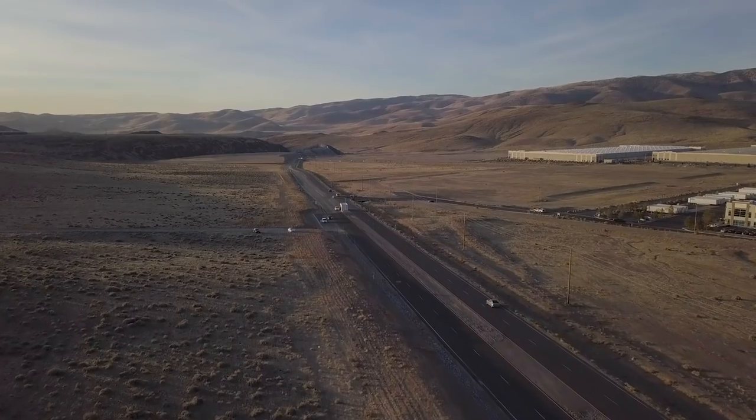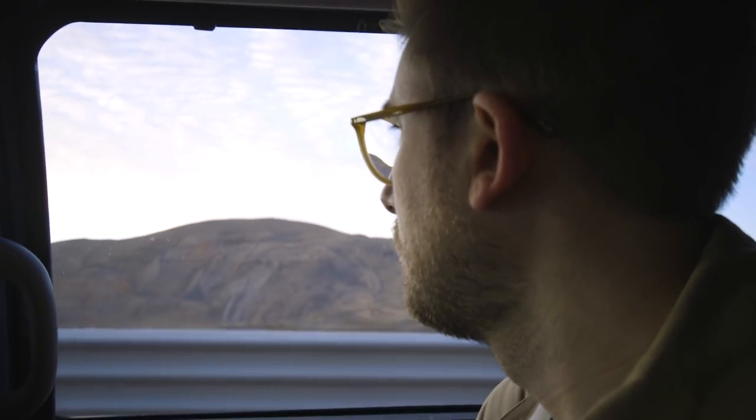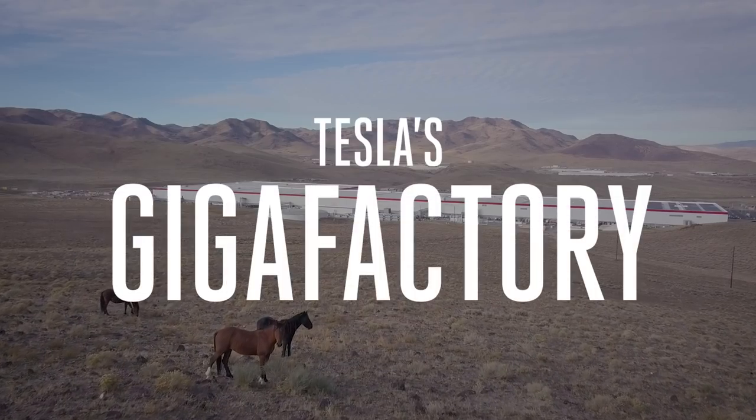But now Tesla is more or less beyond a lot of those challenges. So we came out to the desert to see the most important thing that Tesla makes — what Elon Musk calls the giant machine that builds the machine. This is Tesla's Gigafactory.